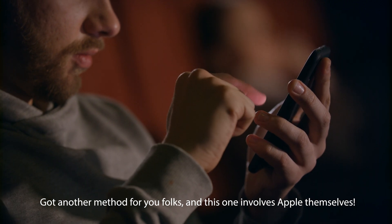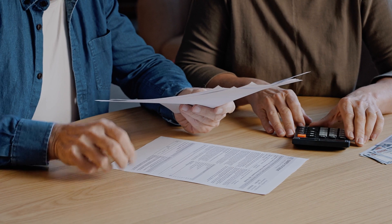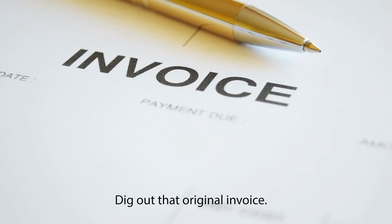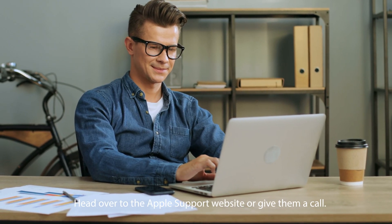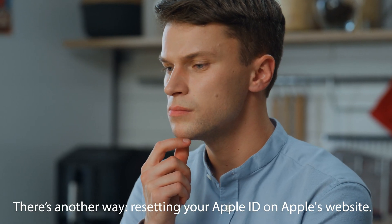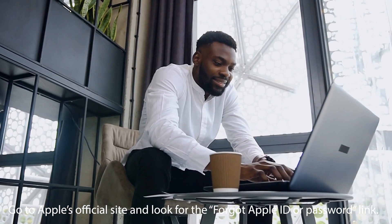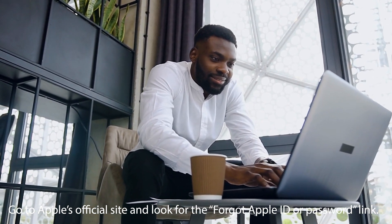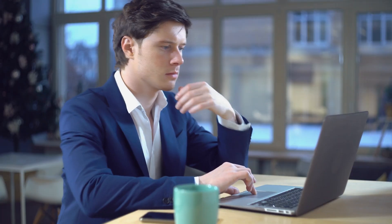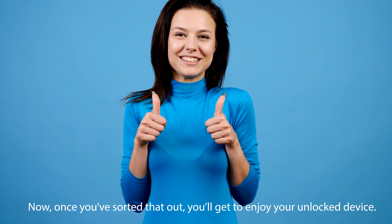Got another method for you folks, and this one involves Apple themselves. If you've got the original invoice for your device, you can get the lock removed by directly reaching out to Apple Support. Dig out that original invoice — this proves you're the legit owner. Head over to the Apple Support website or give them a call, explain the situation and show them your invoice, and they'll guide you through the process. If you don't have the invoice, there's another way: resetting your Apple ID on Apple's website. Go to Apple's official site, look for the forgot Apple ID or password link, enter your Apple ID, and follow the on-screen instructions to reset your Apple ID or password. Once you've sorted that out, you'll get to enjoy your unlocked device.